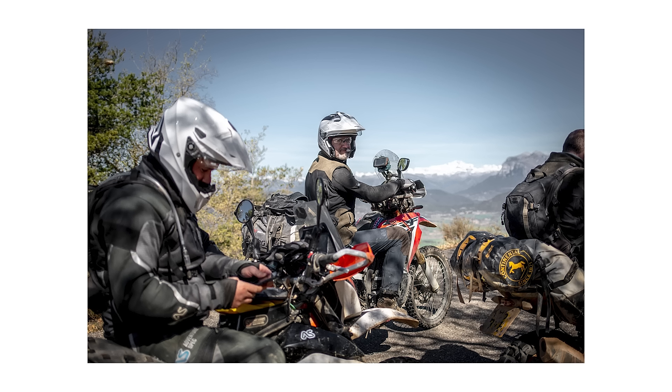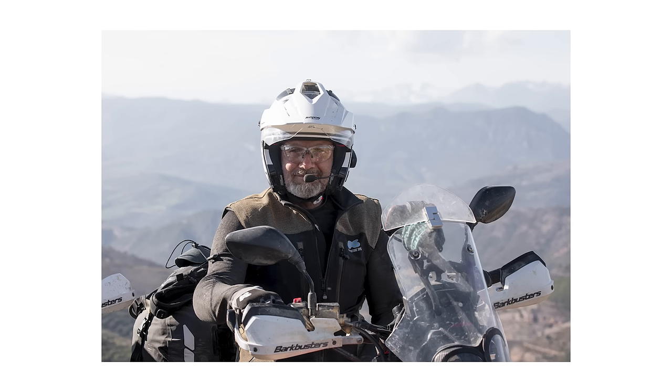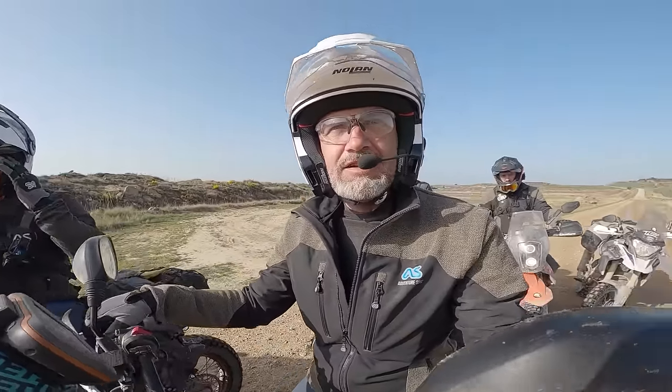Noel has got a Nolan N72X. The key thing about it is it converts from a full face to a half face helmet — on the motorway you clip the chin bar in for full face, and on the trails he takes it out and runs it as an open face. It's a very different and honestly better experience, depending on your approach to comfort and safety. I would actually consider buying one for myself for a future trip — it's a really interesting combination.